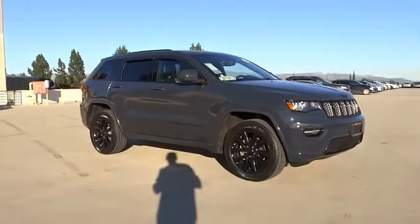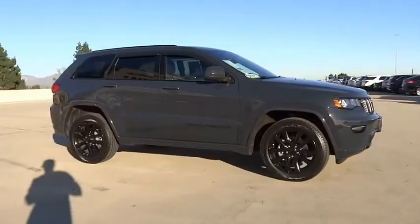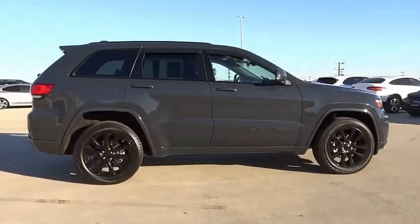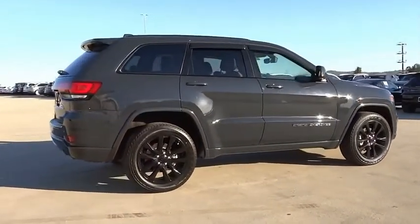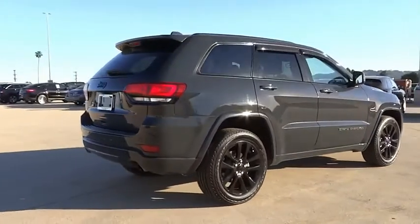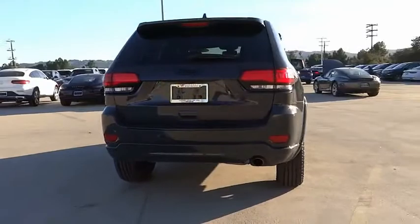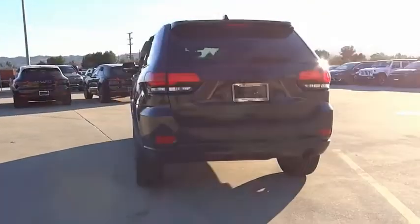Take a ride in the 2017 Grand Cherokee. The Jeep Grand Cherokee offers superior off-road capability, comparable to that of the upscale Land Rover LR3. This makes the Grand Cherokee a fine choice for families who venture off-road or vacation in the mountains or other remote areas.